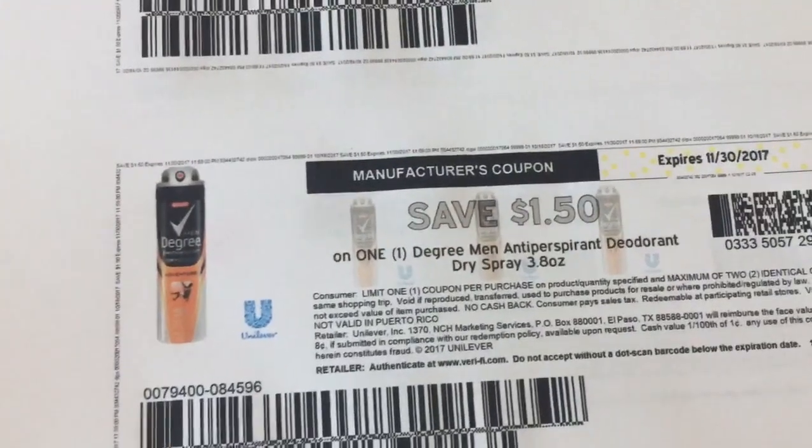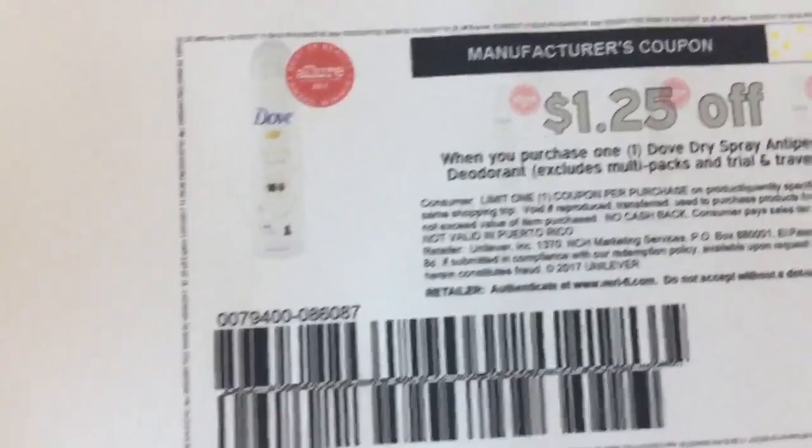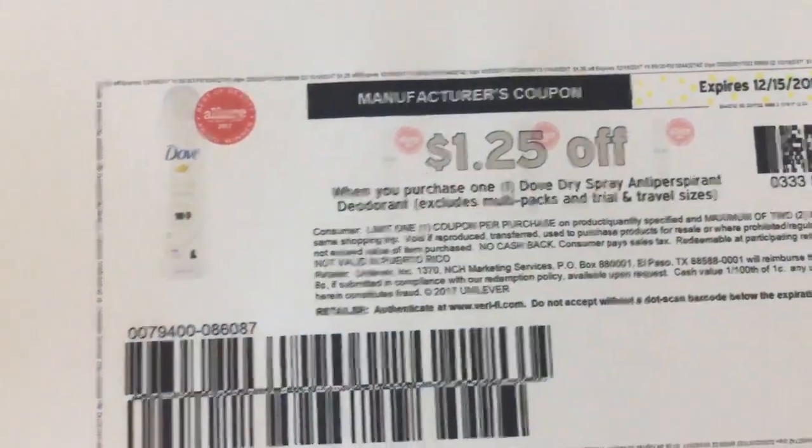Also, for good measure, we have the Mr. Degree spray and the ladies dry spray, and this one is also a dollar 25. So heat up your printers, guys!